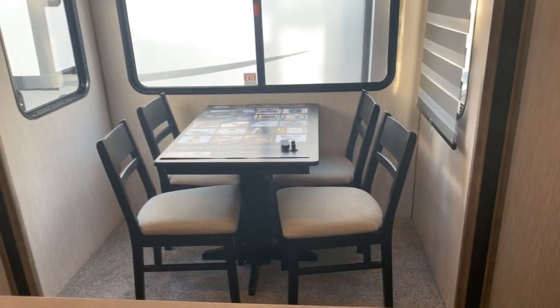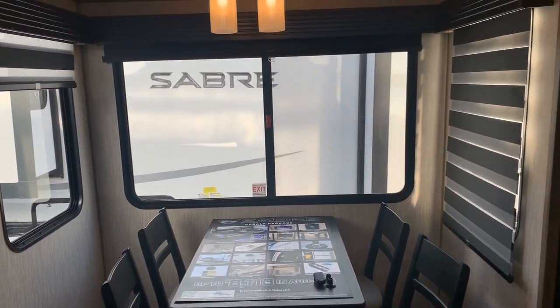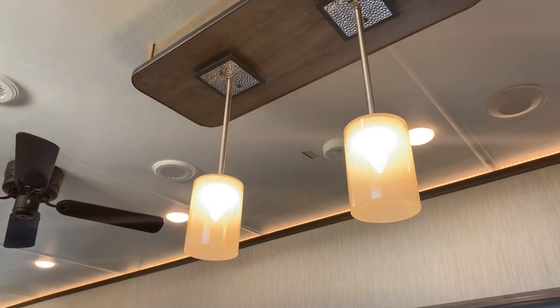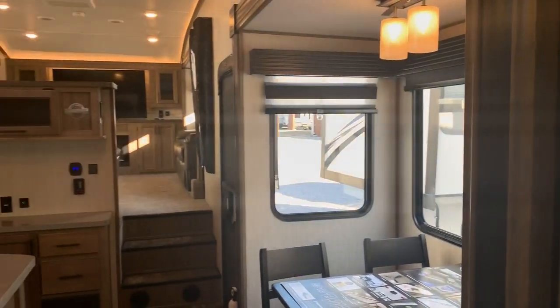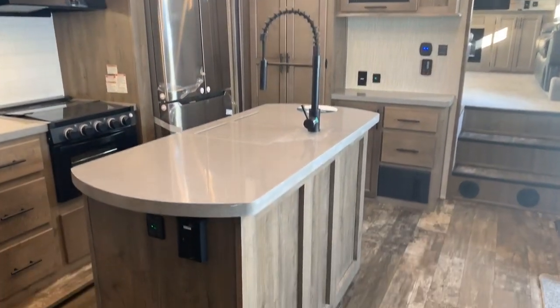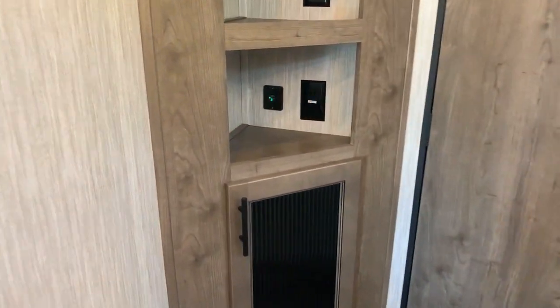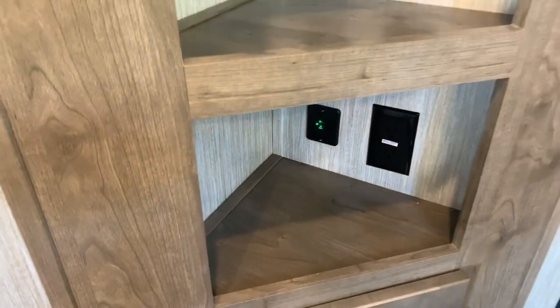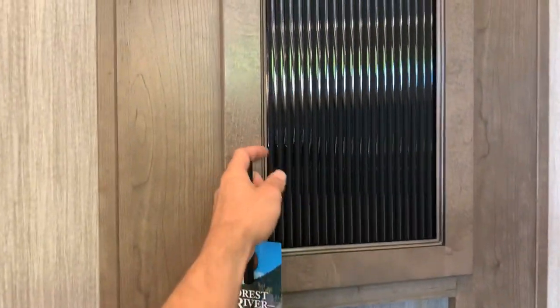The third slide is in the kitchen and the fourth slide is for the kitchen table. Nice big windows at the kitchen table so you can sit and enjoy the view. Above this there's a ceiling fan and pendant accent lights. Going toward the back, Sabre makes great use of hallway space with extra storage on the left — a nice nook that could serve as a charging center with outlets and USB ports.